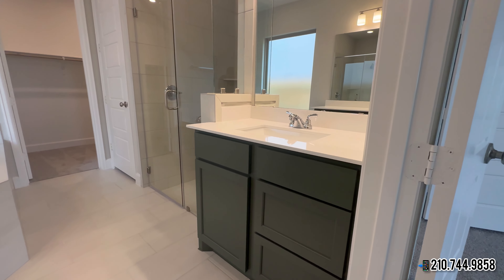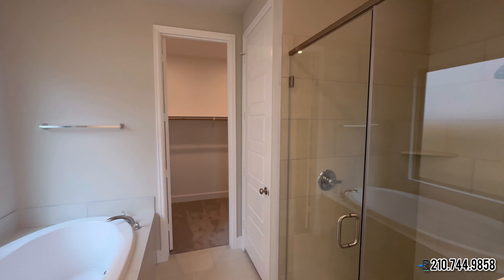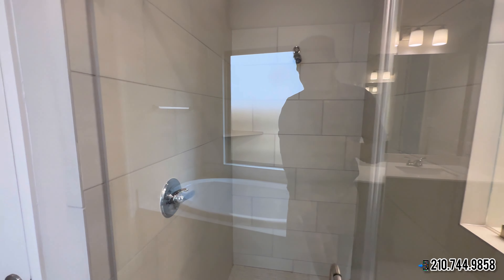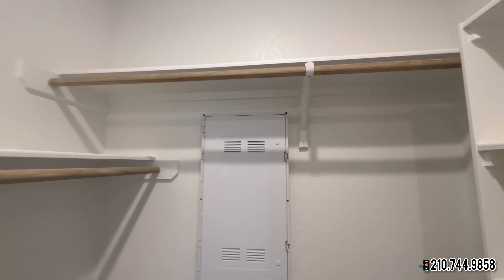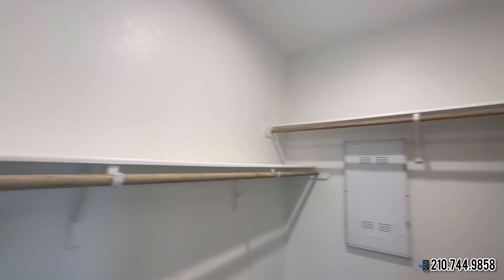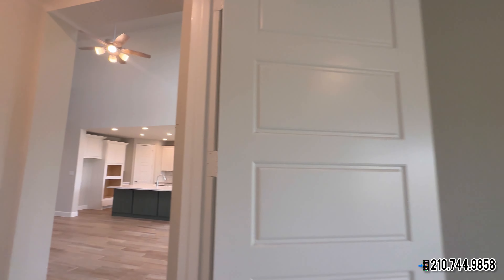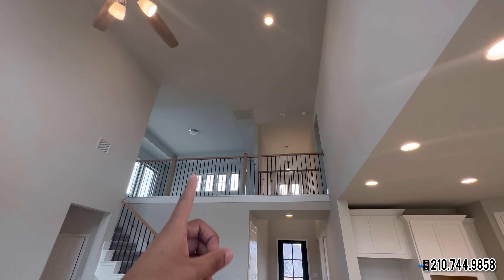You walk in and you get the tray ceilings, three windows right here, and then you're going to get the French doors that lead into the ensuite. You're going to have the his and her vanity sinks. I really love this color scheme — you're going to get the hunter's green cabinet. Then you're going to get the garden tub separated from your walk-in shower, you'll have tile, and right here you will get the water closet so you can close the door whenever needed.